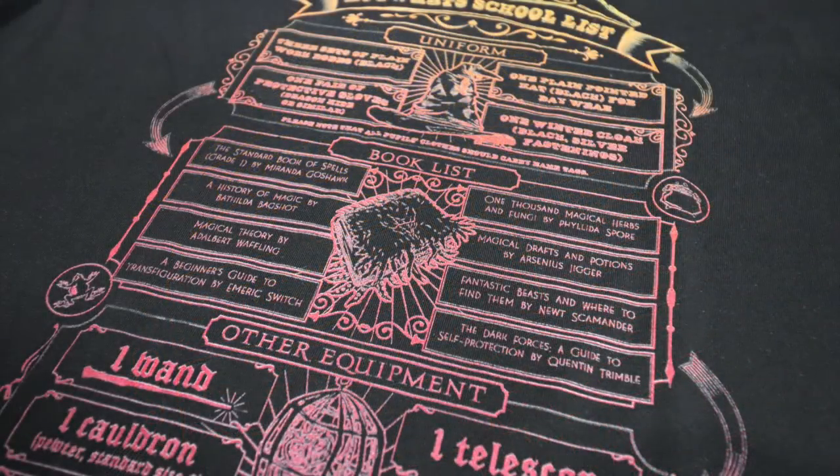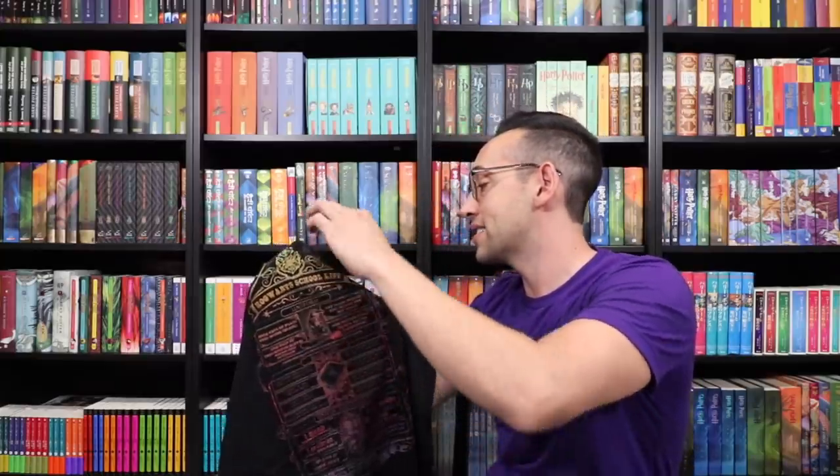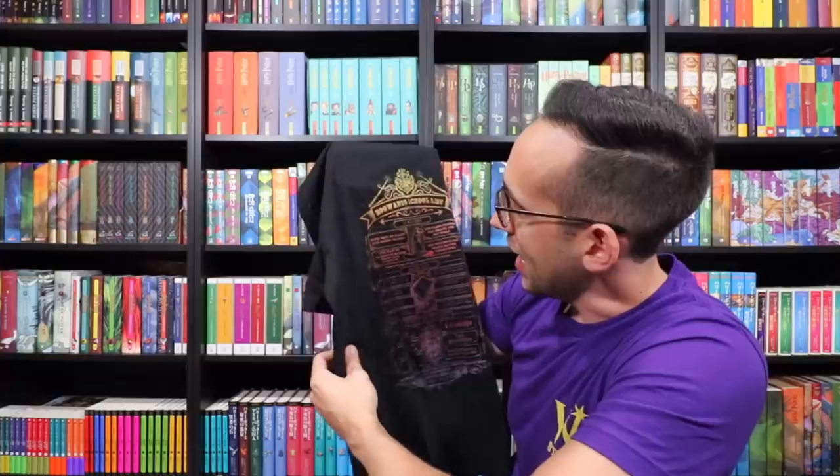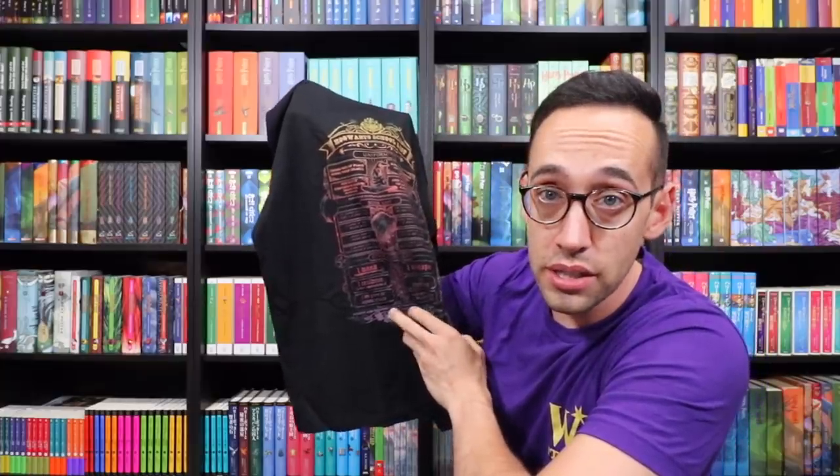The book list includes History of Magic, Fantastic Beasts and Where to Find Them by Newt Scamander, and other equipment: one wand, one cauldron, one set of brass scales. Students may also bring an owl, a cat, or a toad. We didn't see this whole list in the movies — there's a deleted scene in Harry Potter and the Philosopher's Stone where Harry and Hagrid are on the tube in London and Harry reads off a few more required items. This list is from the book, which is super cool. It's fully licensed with the Hogwarts crest at the top and it's designed for first years.